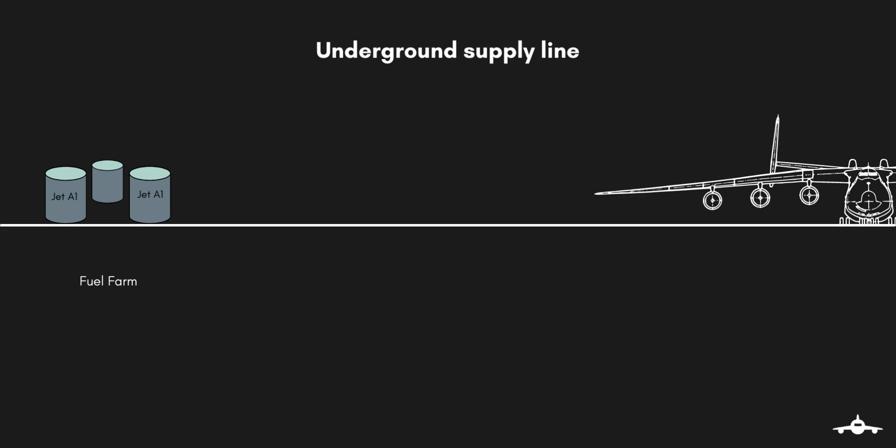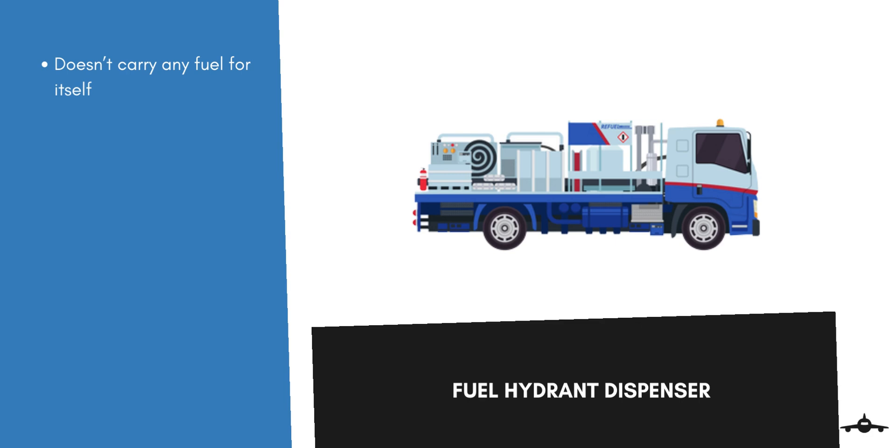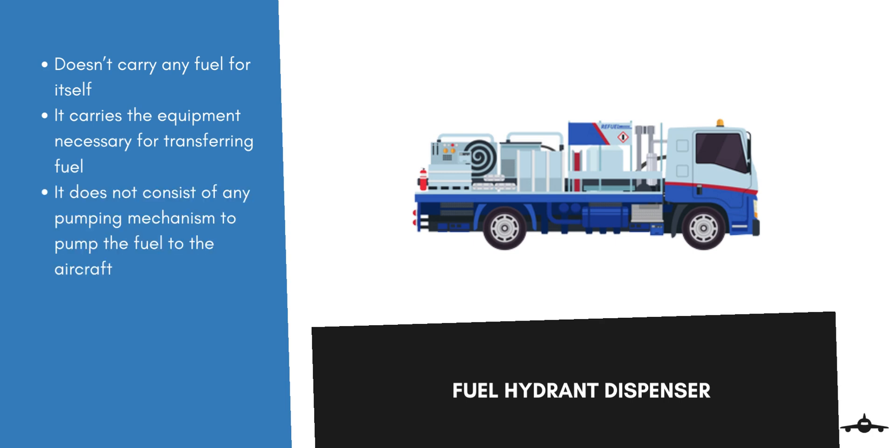The other method, which is common at most modern airports, uses an underground fuel supply line. A fuel hydrant dispenser is used to transfer fuel to the aircraft. This hydrant dispenser does not carry the fuel itself; instead, it carries the necessary equipment for transferring fuel from the underground supply lines to the aircraft tanks. The hydrant dispenser also does not consist of any pumping mechanism. Everything is attached to the underground supply line where the fuel is kept under pressure. The hydrant simply monitors, filters, and meters the fuel flow from the supply line to the aircraft.